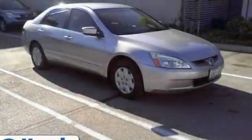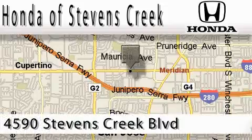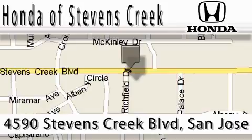Stop by today and test drive this vehicle for yourself. Honda of Stevens Creek is located at 4590 Stevens Creek Boulevard in San Jose. Our main objective is to make your experience at our dealership a satisfying one, whether for sales, service, or parts. We'll see you next time.